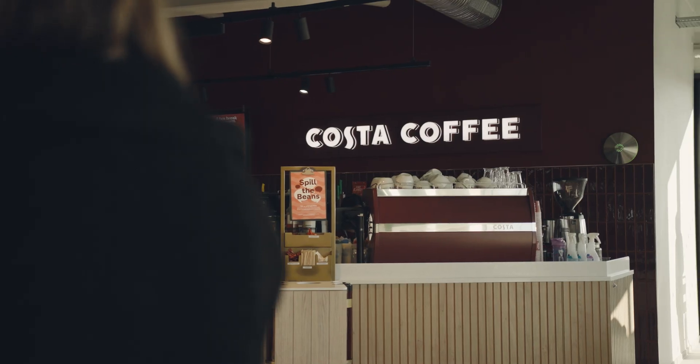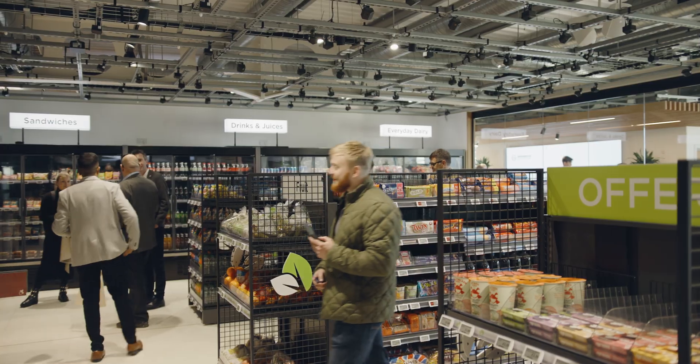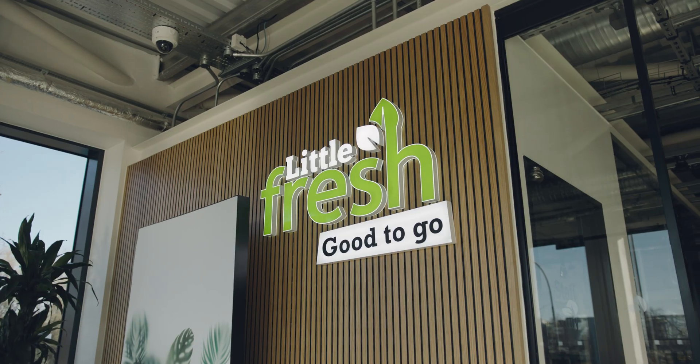We've really raised the bar in so many different areas. We have a Costa Coffee, fantastic internet, and we've got an incredible store. It's Little Fresh — part of the Simply Fresh group but in partnership with Amazon Just Walk Out Technology.